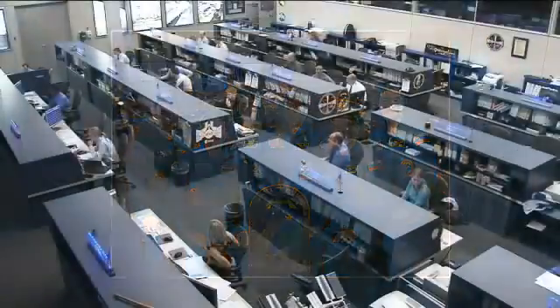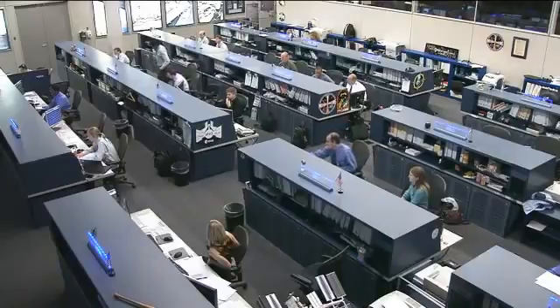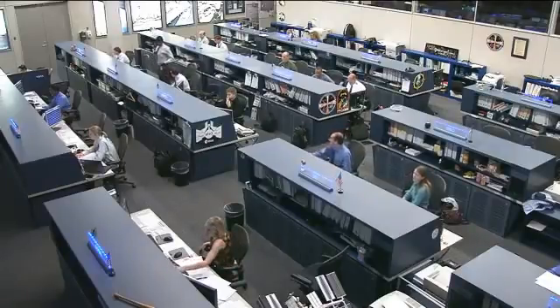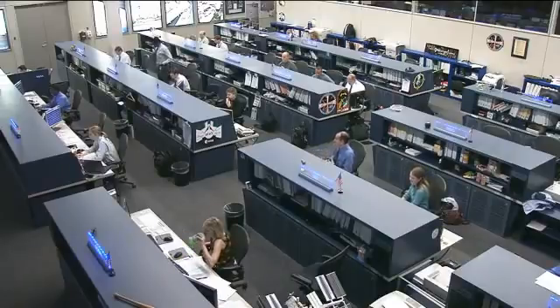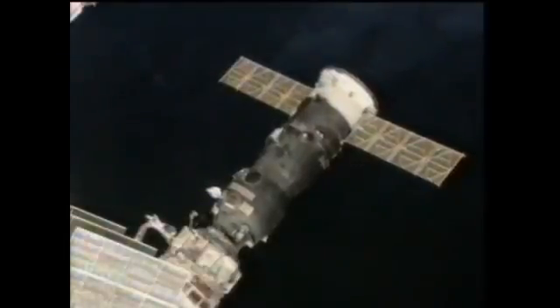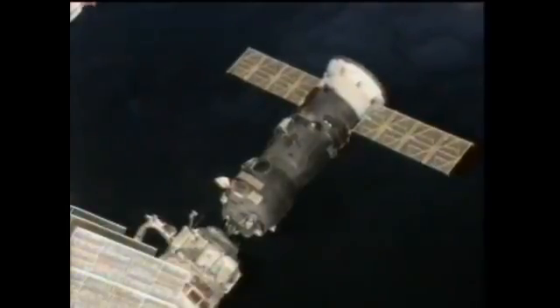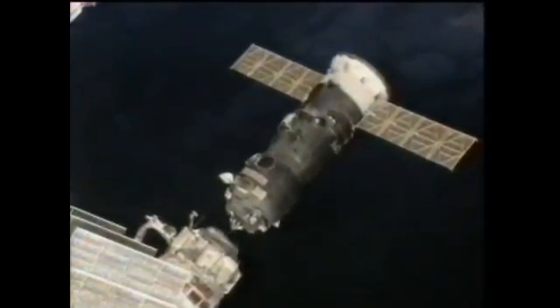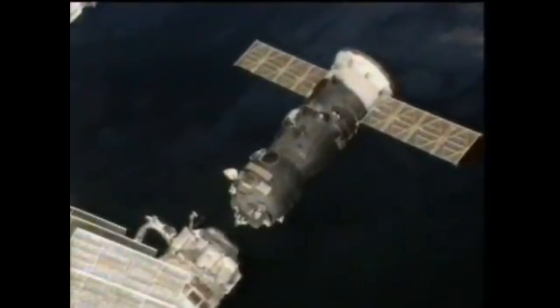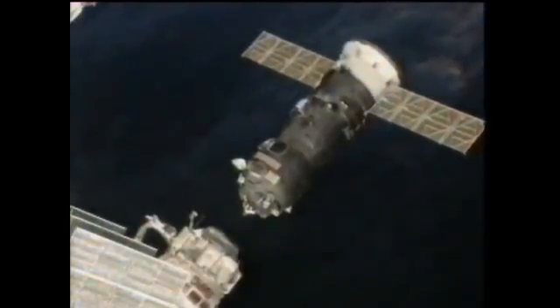The big news today is that the crew is in the middle of operations getting ready for the redocking of the Progress 47 cargo vehicle. That cargo craft undocked from the station's Pirs docking compartment last night at 3:25 p.m. Central Time. It backed away and performed a 16-second automated separation burn as it backed away from the Russian segments of the International Space Station, moving out to a distance of about 100 miles away from the orbiting complex.